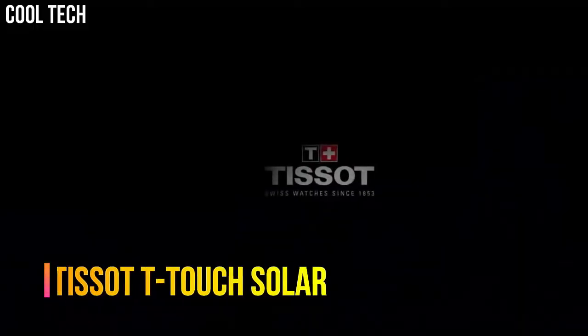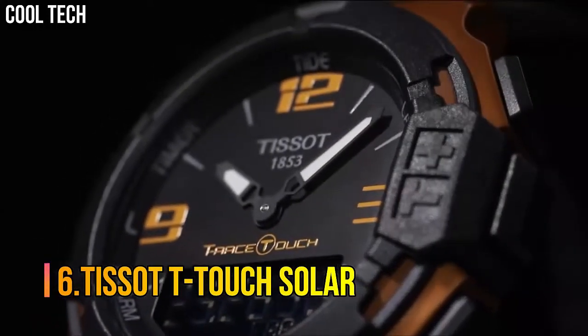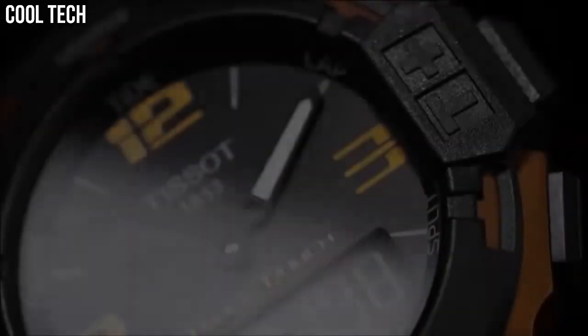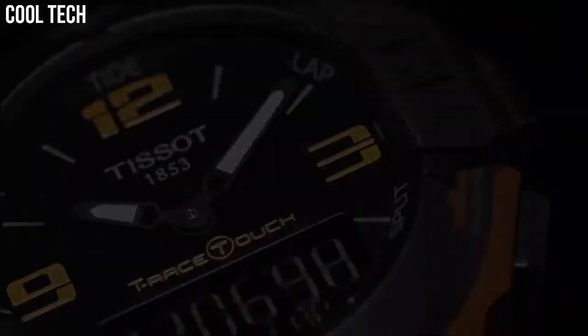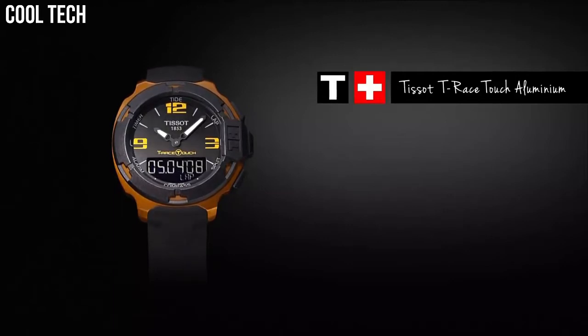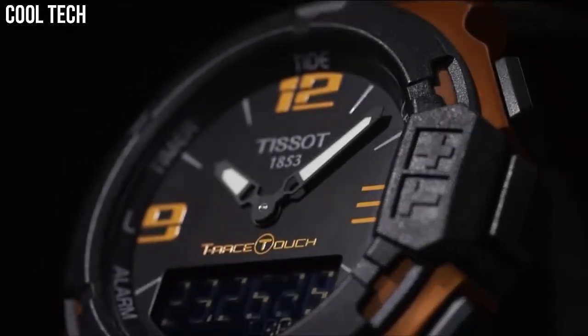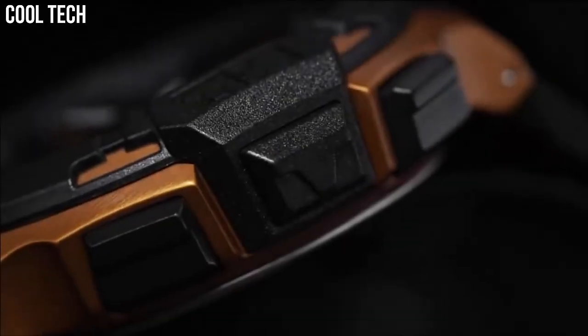Number 6: Tissot T-Touch Solar. Titanium case with a black rubber bracelet, bi-directional rotating titanium bezel, black touchscreen dial with luminous hands and both stick and Arabic numeral hour markers. Quartz movement, scratch-resistant sapphire crystal, case diameter 43 millimeters, case thickness 14.8 millimeters, water-resistant to 30 meters (100 feet).